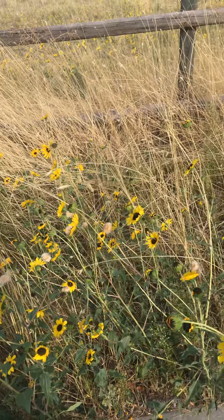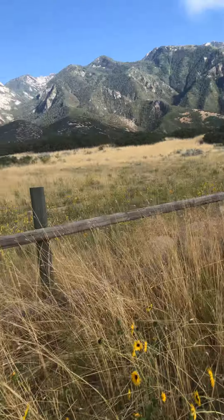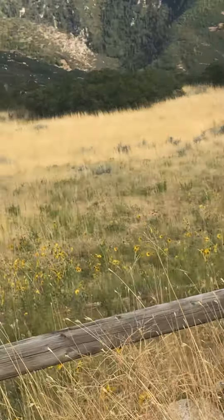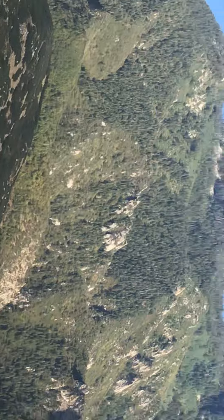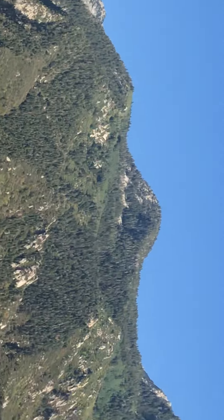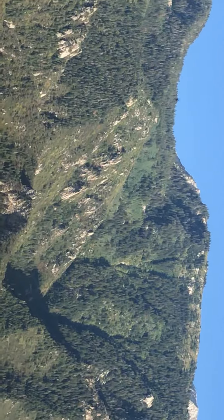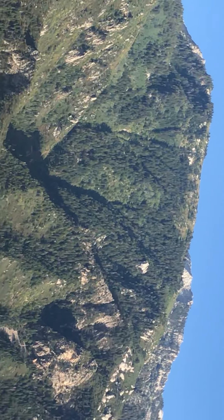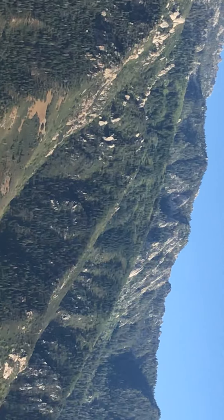This is the Wasatch Front right here — it's beautiful. There's a lot of history right here. Right at the top of these mountains is where they got their pine trees. You can actually still see the scars of where they slid the pine trees down.